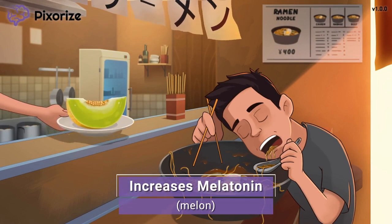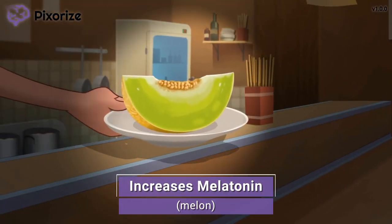After you finish your meal at this ramen restaurant, they help you clear your palate by serving you a nice slice of melon for dessert. Let this melon remind us of melatonin, since melon sounds like melatonin. This melon is here to help you remember that Ramelteon is an agonist at melatonin receptors. Specifically, Ramelteon binds to the melatonin receptors MT1 and MT2.